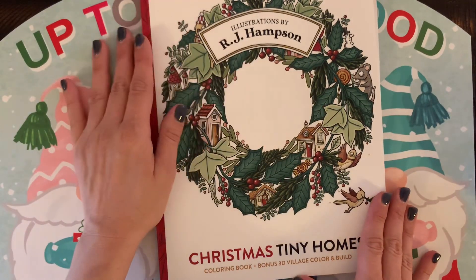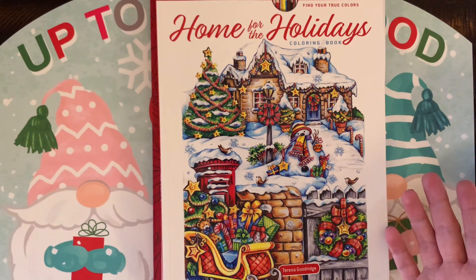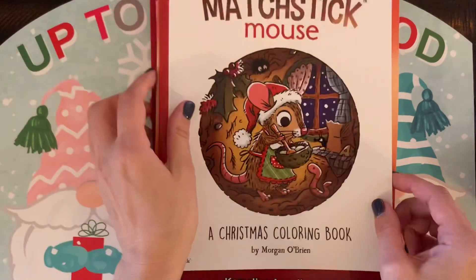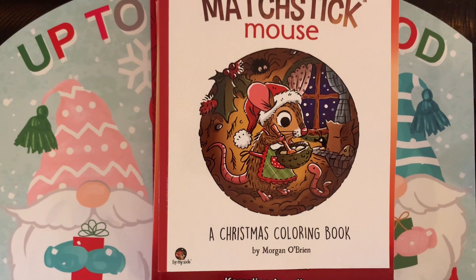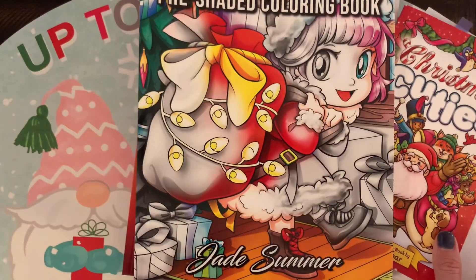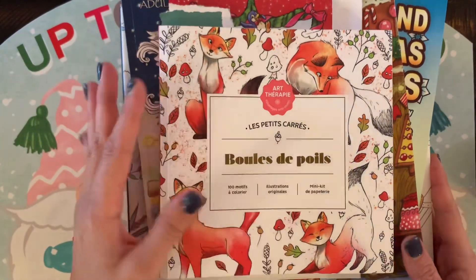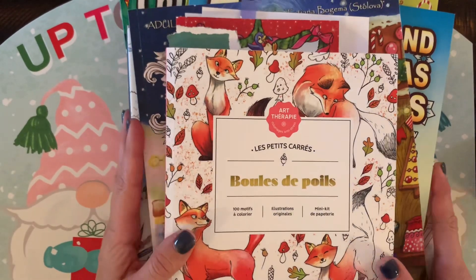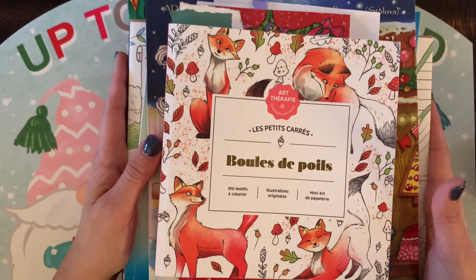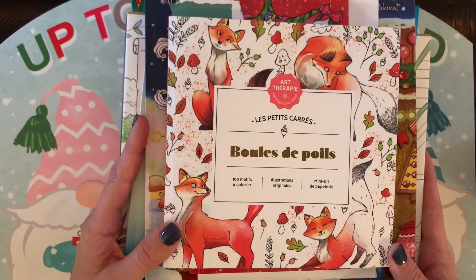So that's it! This is Christmas Tiny Homes by RJ Hampson. There are so many more Christmas and holiday festive coloring books out there, but these are the ones I pulled off my shelf — I believe these are all my full Christmas books. If you have any of these, maybe you're inspired to color some pages. If you don't, maybe you're inspired to add some new ones to your stack. I hope to see your pictures if you have a channel or Instagram. Wishing everyone happy holiday coloring and happy holidays — stay well, stay healthy, and I'll see you guys soon!